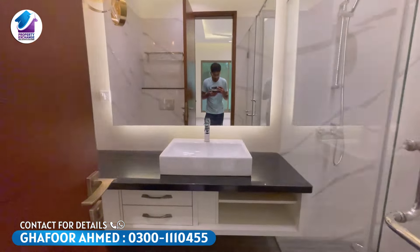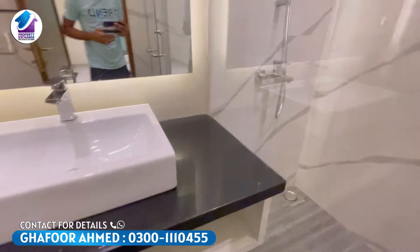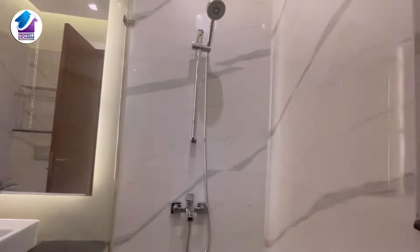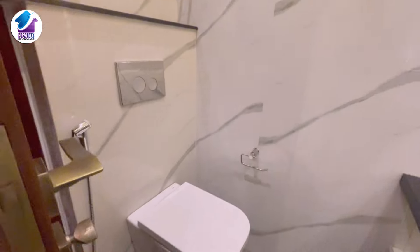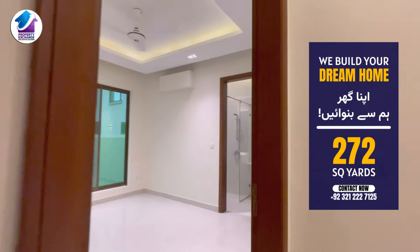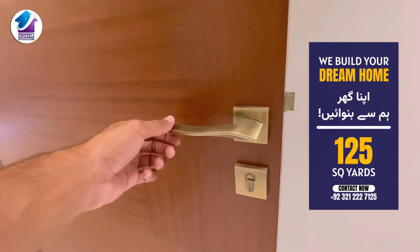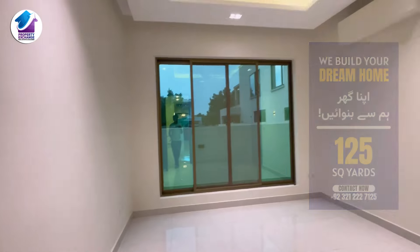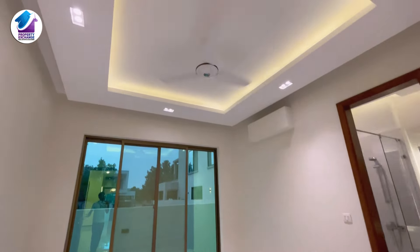Now we have come to the washroom of the first bedroom — it is very beautiful. You will get a vanity set up and a shower cabin here. You can also get a second bedroom from here. If you want to visit the property, you can see the contact numbers on screen. You can also see the ceiling work from this second bedroom.